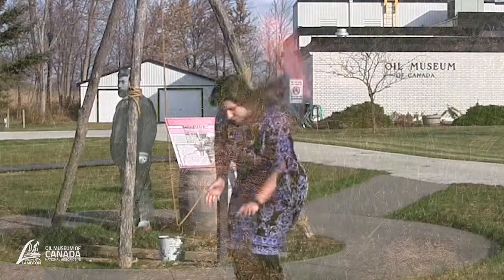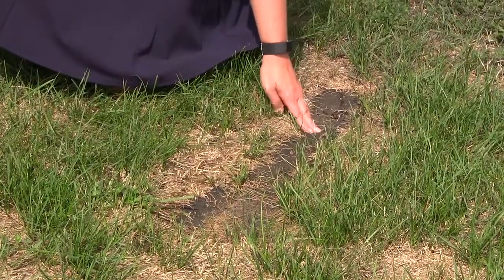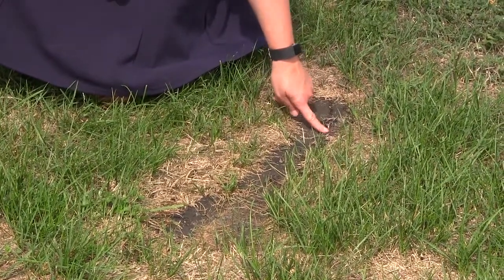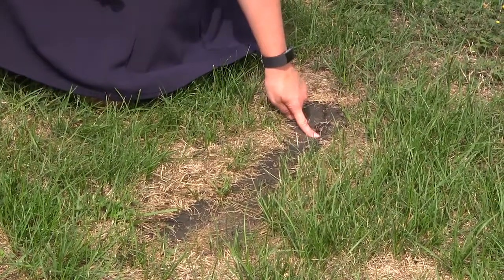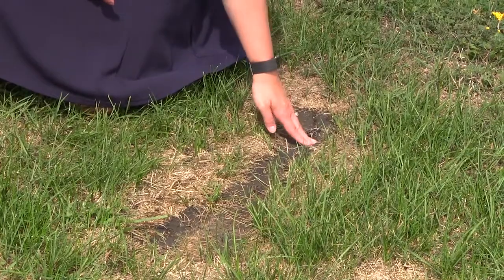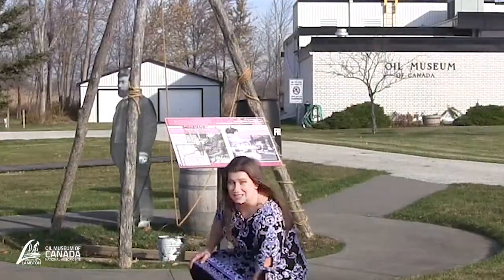That is how it was discovered in this area. If you look right down here, these are the gum beds of Oil Springs, and you can see that they are bubbling and oozing oil to this day. On a very hot day it is a bubbling crude — you can feel how soft and sticky it is.